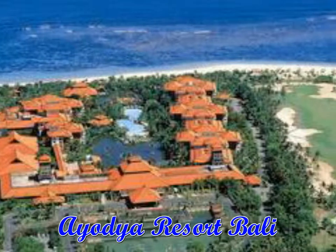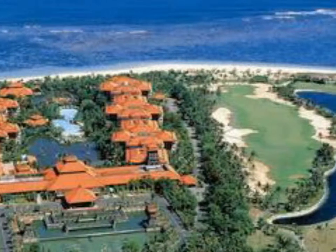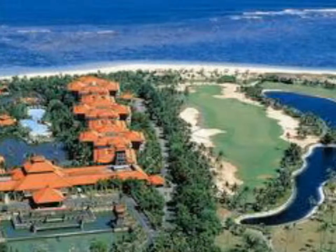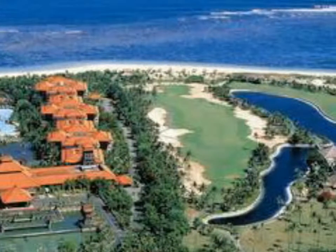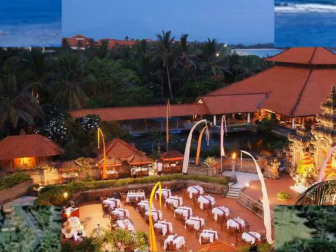Facilities of Ayodya Resort Bali – Rooms. The rooms have a luxurious full bath, private balcony, WiFi internet access, flat screen satellite TV, minibar, and direct dial phone.